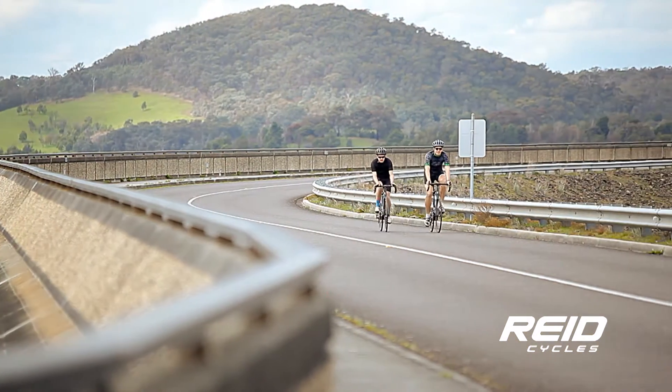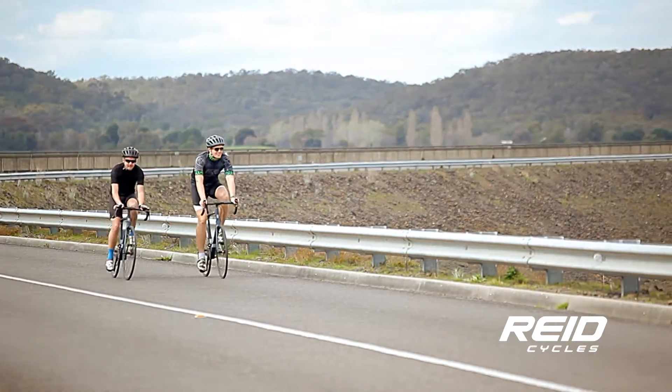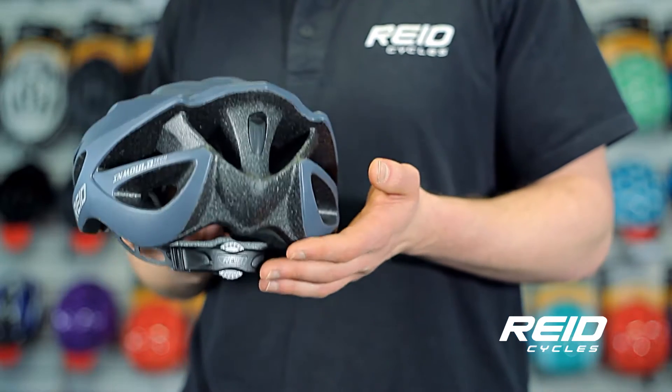And at only 230 grams, you won't even know you're wearing it. For extra comfort, the Aero comes in multiple size options and features an easy-to-use dial fit system for the perfect fit.